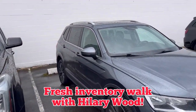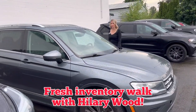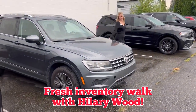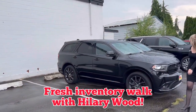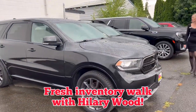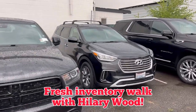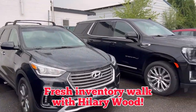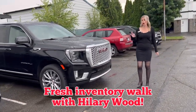We got a Volkswagen SUV — people love their VWs. We got a Durango, Dodge Durango — awesome third row option as well for the family. A Hyundai. I mean, we have it all. So if you think we just sell a certain manufacturer, you are wrong. We sell it all.